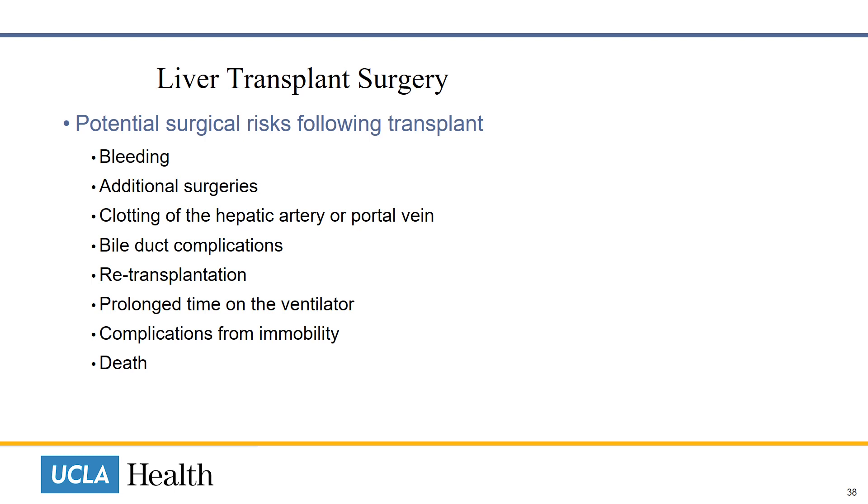As you can imagine, there are several potential surgical risks following transplant: bleeding, additional surgeries, clots in the blood vessels, bile duct complications, re-transplantation, prolonged time on the ventilator, complications from immobility, and death.